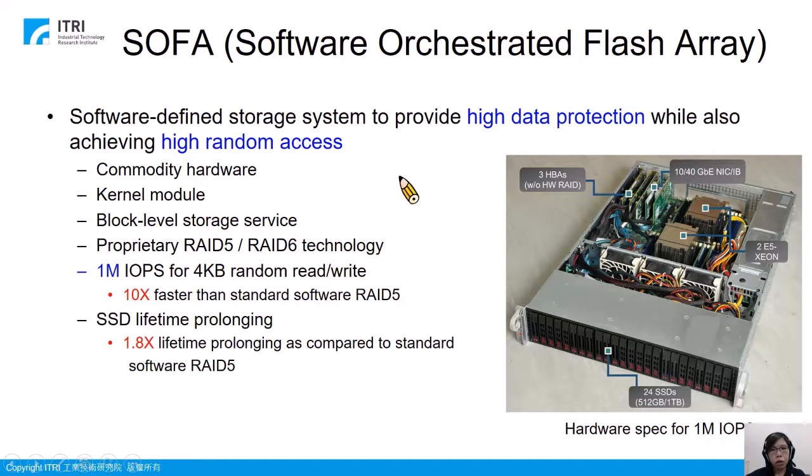To solve this issue, we built a storage system called SOFA, standing for Software Orchestrated Flash Array. It is a software-defined storage system to provide both high data protection and high performance. It is a kernel module in Linux providing a block-level storage system, and we provide a pseudo-device for users to do data read/write. All the data accessed through this pseudo-device will be served by SOFA using the underlying SSDs.